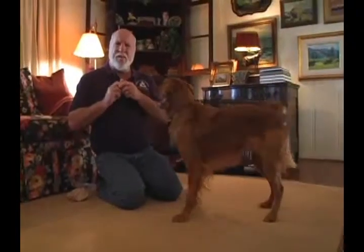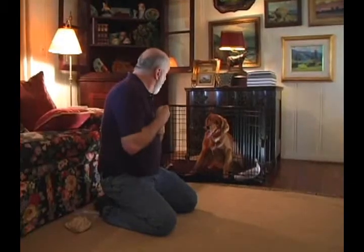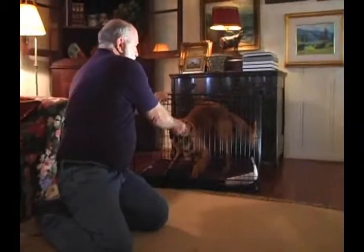The dog says, I love this game, I get to play find it in the kennel. Find it! Now, here's the trick — and this may take days, it may take weeks, it may take months — don't go too far too fast. What you're going to do is have your dog lay down and then stay, close the kennel and then give the treat.